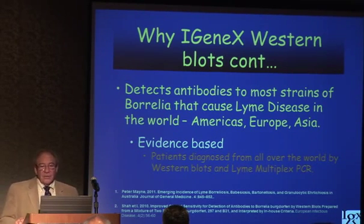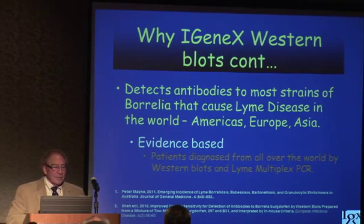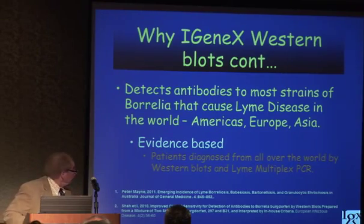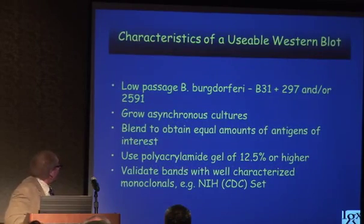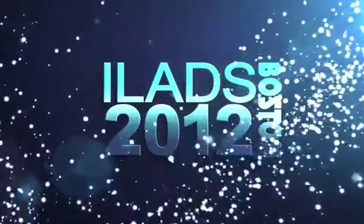In fact, before we were even Igenics, when we were still part of 3M, we did a fishing expedition in Australia and found many patients that were positive, but the government wasn't interested at that time in going any further. Now, characteristics of a usable western blot: we use a low-passage B31 and 297.